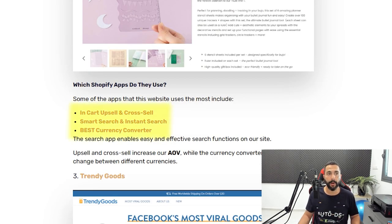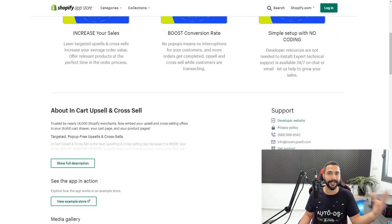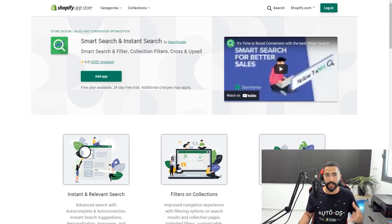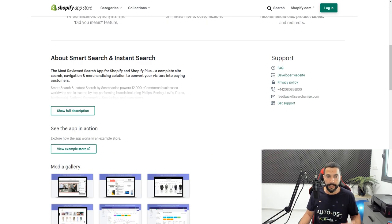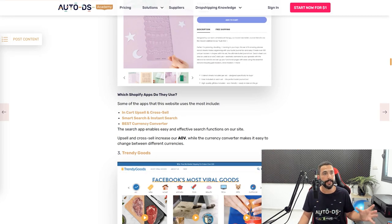Which Shopify apps does Notebook Therapy use? One is called In Cart Upsell and Cross Sell for upselling and cross-selling — upgrading the item you're buying or adding an accessory. Another is Smart Search and Instant Search, which makes the search function much easier. And another is Best Currency Converter, a free app that automatically converts the currency based on your IP address. Those are the apps that make their website shine and get you into that therapeutic, relaxed feeling.